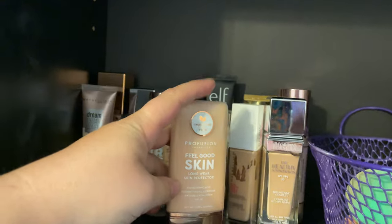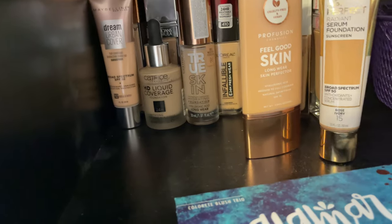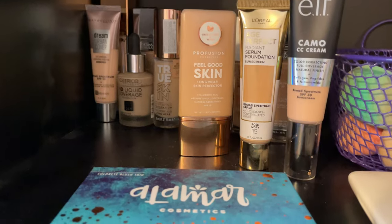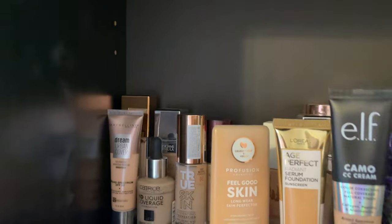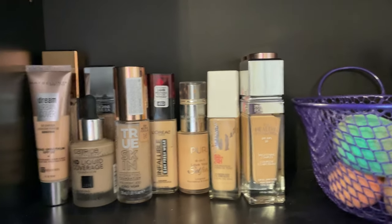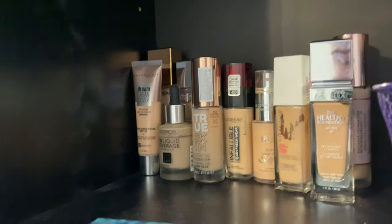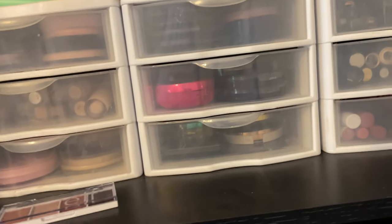I think this Profusion foundation is going to go into my hideaway thing with foundations — same with the L'Oreal Age Perfect Radiance Serum Foundation; I just wasn't as big a fan as I thought I would be. Same with the Elf Camo CC Cream — I did not like this nearly as much as I thought I would. Check out the cards for a video talking about products that I thought were better than they are. The Maybelline Dream Urban Cover I've been testing out lately and started liking it more because I bought a shade that actually works. The Urban Decay foundation in the back I like, but I think it's the wrong shade so that kind of sucks.